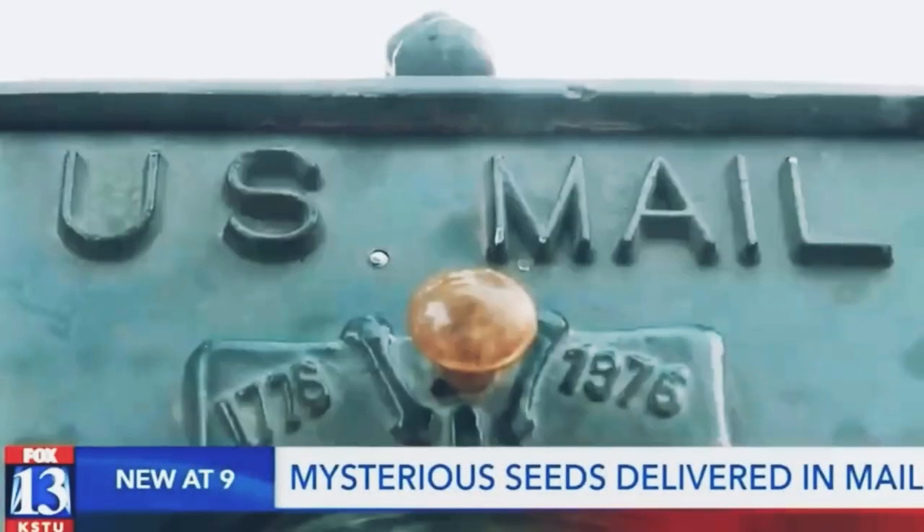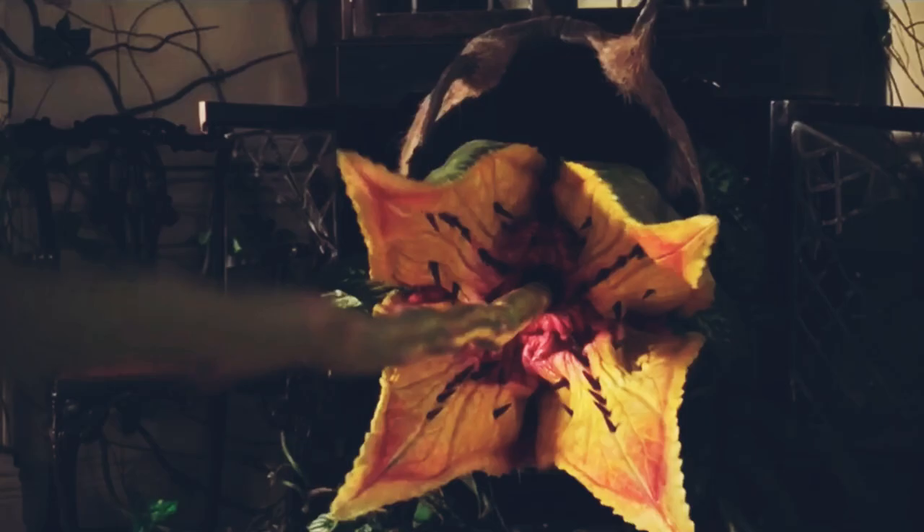That is exactly what we're doing here today, because in my last video where I talked about the packets of seeds showing up from China — which, by the way, are starting to show up in Canada, and Agri-Foods Canada has released a statement saying you should contact them via email if you've received these packets — someone left in the comments 'check out kudzu vine,' and the rest was game over. I present to you the literal vine out of Jumanji: the kudzu vine.